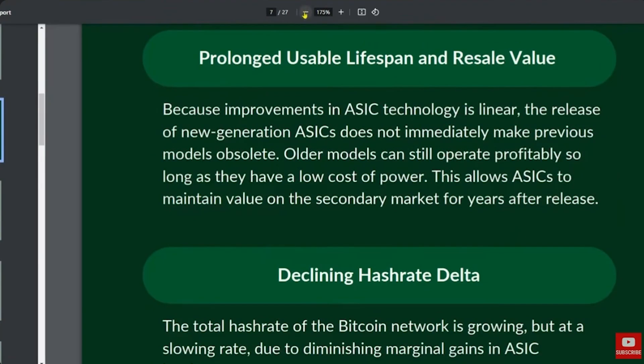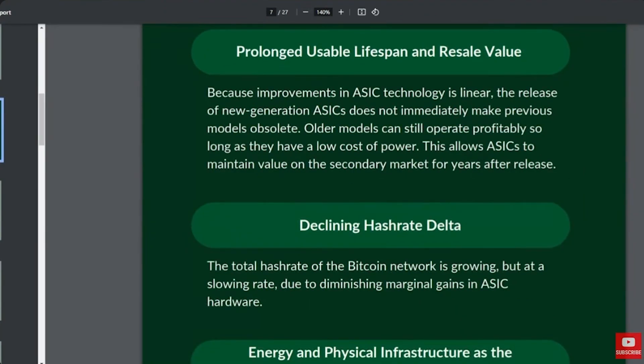Hash rate growth is really flattening out, and this has a couple of effects on the industry. First, machines are going to have a longer lifespan. Historically you had to upgrade consistently, but now machines can remain profitable for four to even eight years, depending on the electricity rate. This results in a natural migration — if you're on the higher end of power costs, around 9 to 10 cents per kilowatt hour, you need the most efficient machines. But if you're mining with 2 to 3 cent per kilowatt hour electricity, you can get away with an S19 or something really low cost. Older generation machines naturally migrate to the lowest-cost power sources.